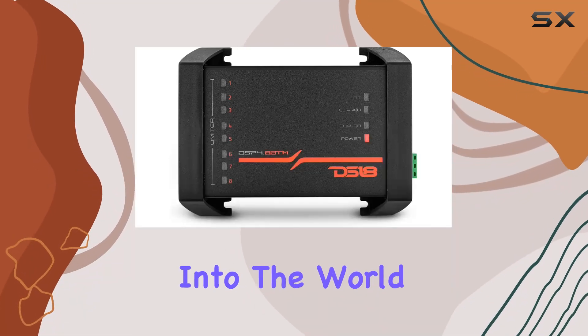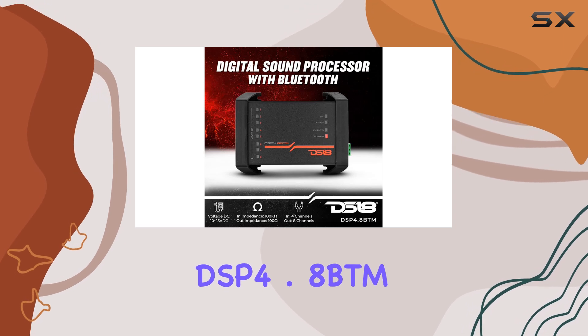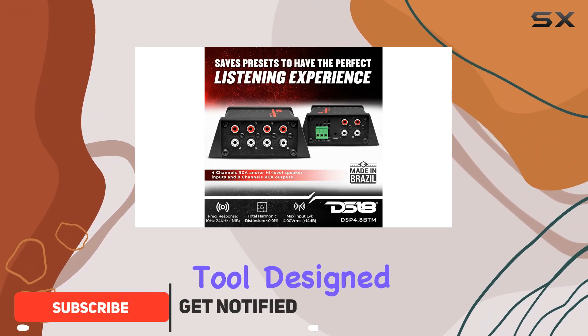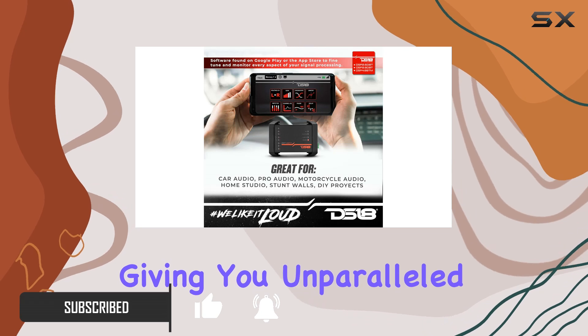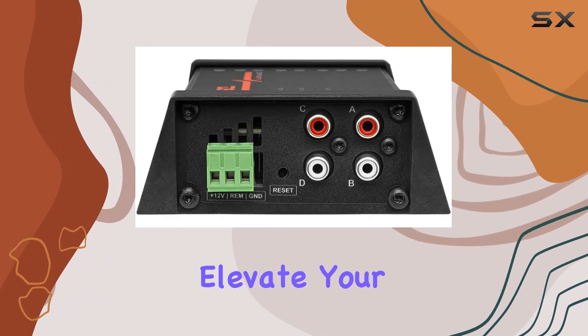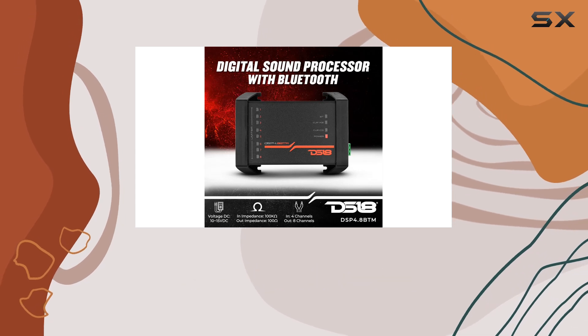Today we're diving deep into the world of car audio enhancements with the DS18 DSP 4.8 BTM, a game changer in digital sound processing. This isn't just any sound processor — it's a robust tool designed to bring out the best in your vehicle's audio system, giving you unparalleled control over every aspect of the sound. DS18 promises not only to elevate your audio experience but to provide a level of customization that audiophiles dream of.